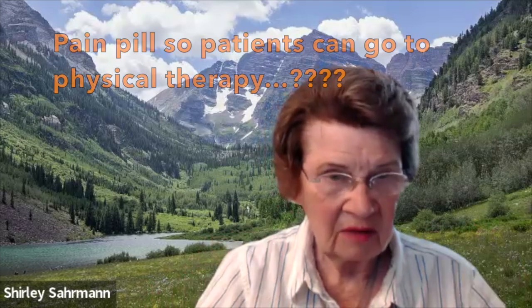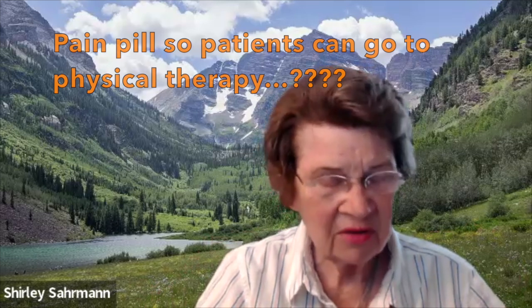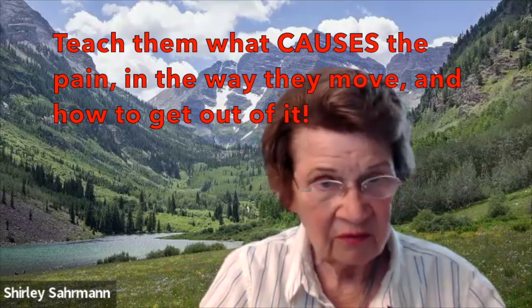I never understood it when physicians would say, 'I'm going to give them pain pills so that we can send them to physical therapy.' Because I want them to come in with their pain so that I know how to teach them what causes the pain in the way they move, and how to get out of it by changing the way they move. I wasn't interested in some modality. We found out early on that if we change the way they move, they could not only exercise — they could move.